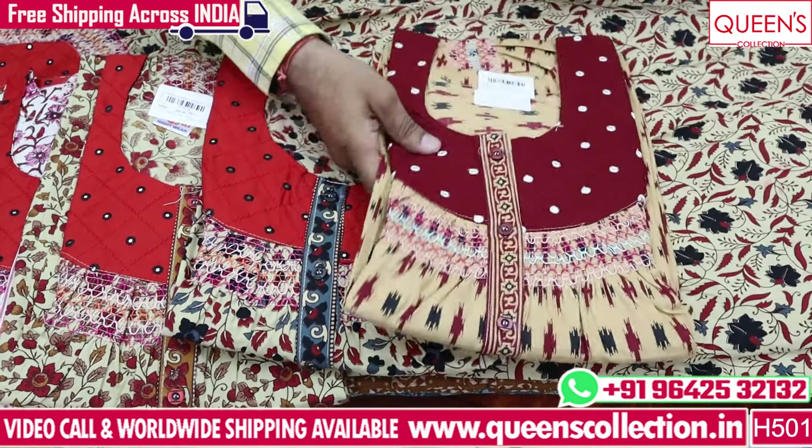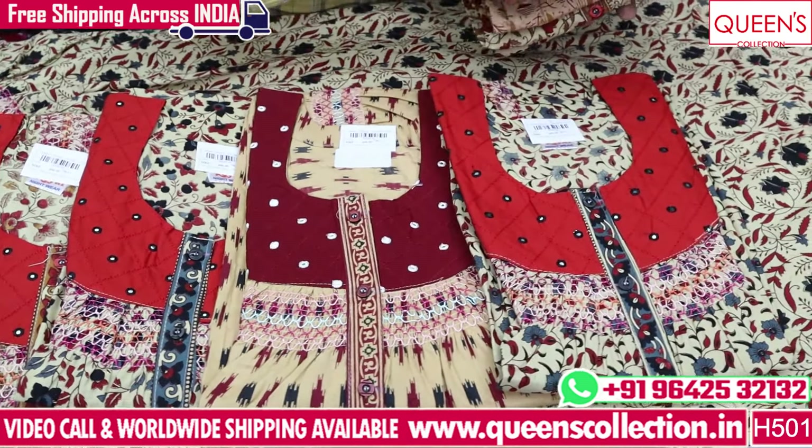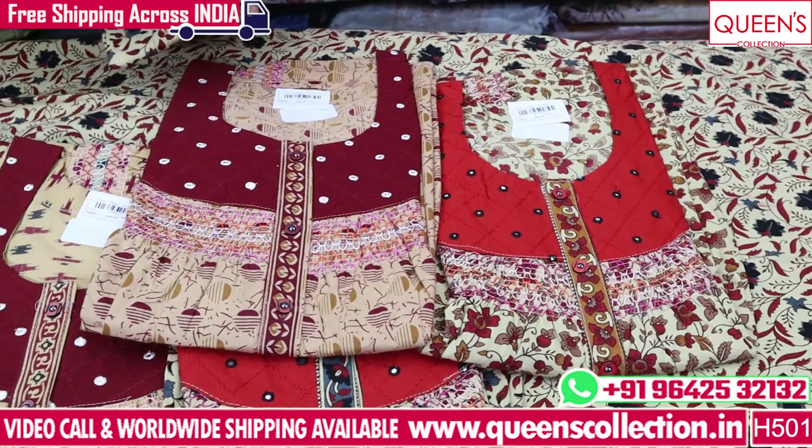Customer demand is much more in this product, so this product is much more in this base. This product is a fast moving product. Quality is much bigger, the prints will change a lot.